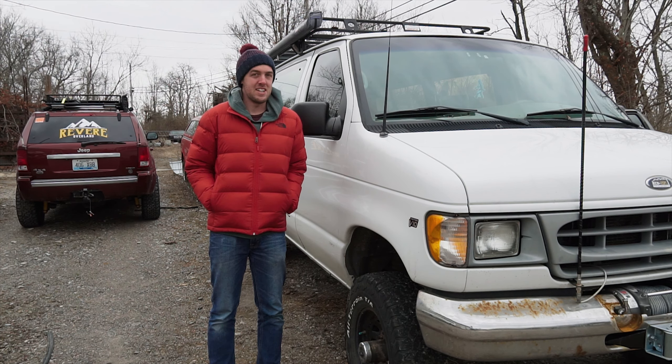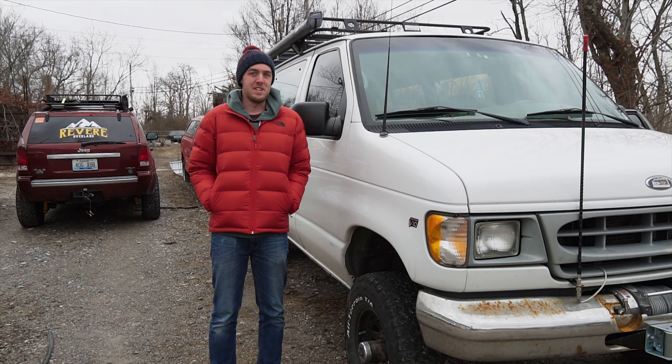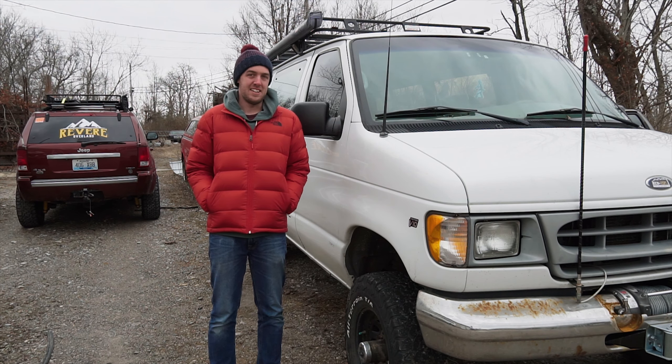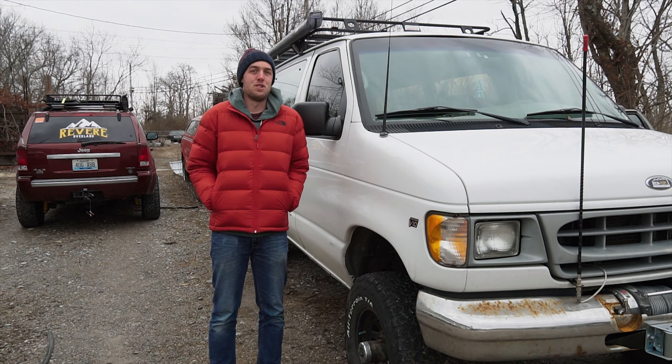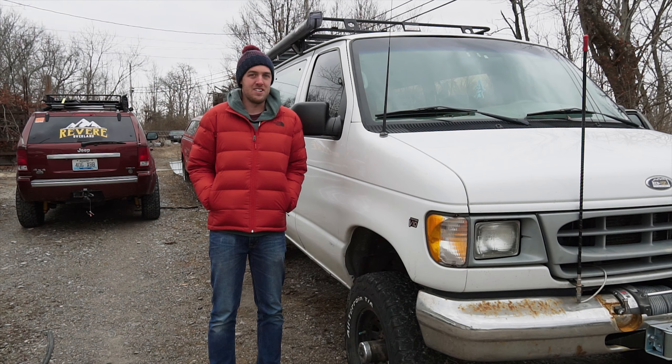Now that might sound a little sketchy, but that means it comes with the Quigley Conversion. That adds drive to the front axles, meaning this is a four-wheel drive van suitable for off-road use.